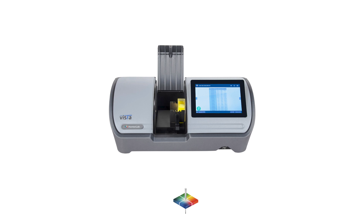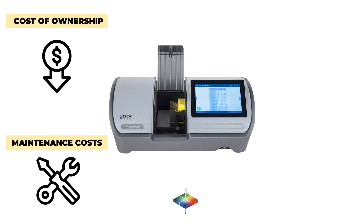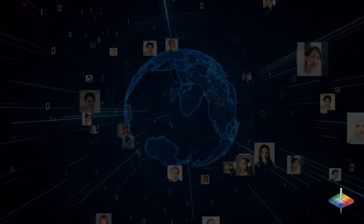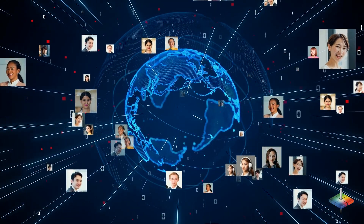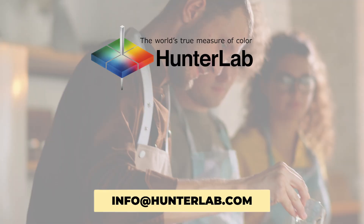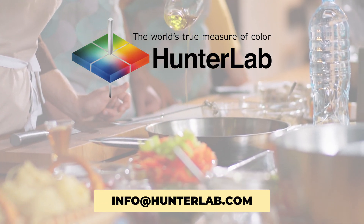We ensure the best value by offering the lowest total cost of ownership, lowest maintenance costs, lowest service costs, longest instrument lifespan, and the worldwide customer service that Hunter Lab is famous for. For more technical information, contact info at hunterlab.com.